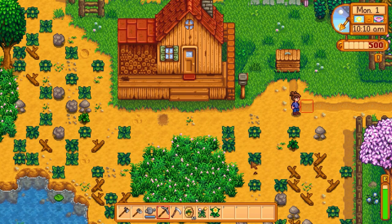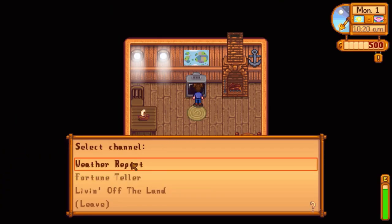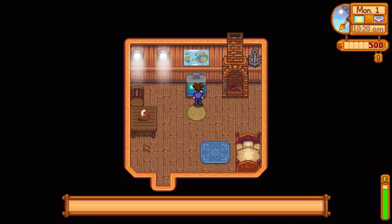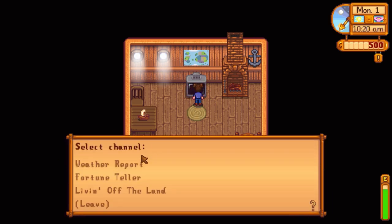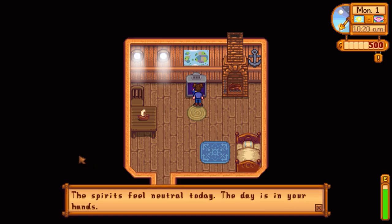Tip number six is a big one: watch TV because it will tell you the weather report, so you can see if it'll rain the next day — which is important because then you know you don't have to water your plants. You can also see how the luck will be: lots of luck, neutral, or bad luck all day, which is important for some tips later on.